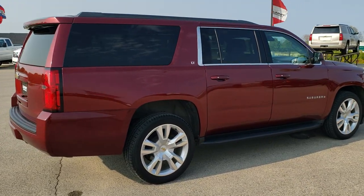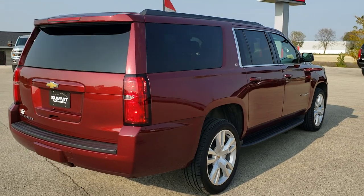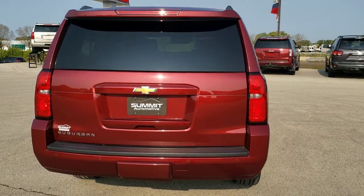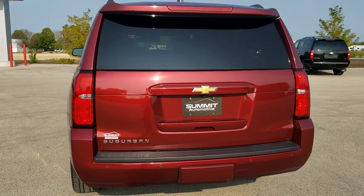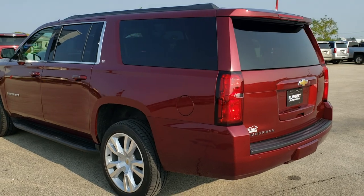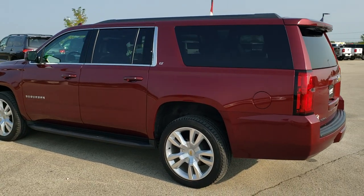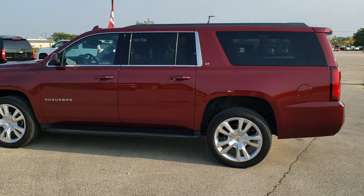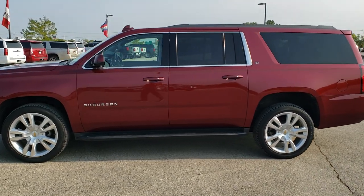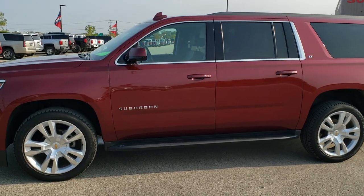Siren Red Tint Coat is the color. We shoot all of our videos in 1080p, 60 frames per second. So if you have HD capabilities on your computer, tablet, or smartphone device, turn them on right now because it is definitely your best way to check out the quality and condition of the vehicle before seeing it in person. And if you want to check out all the photos on this Suburban, in the upper right-hand part of your screen there's a link right to our website — click that and you can check us out there.